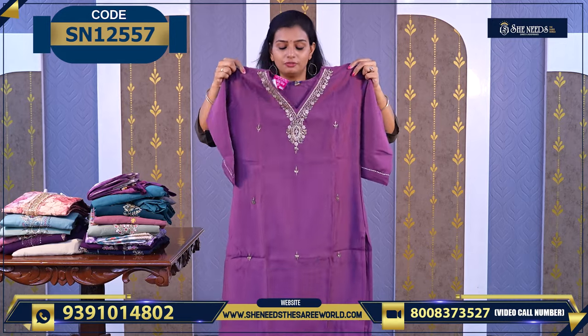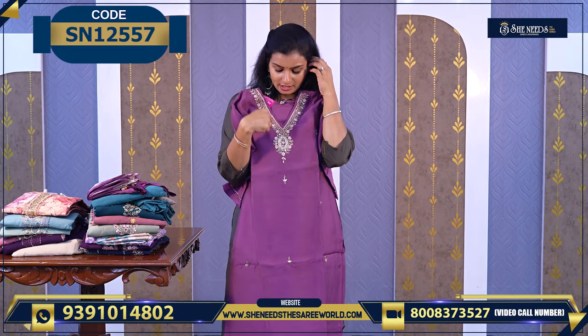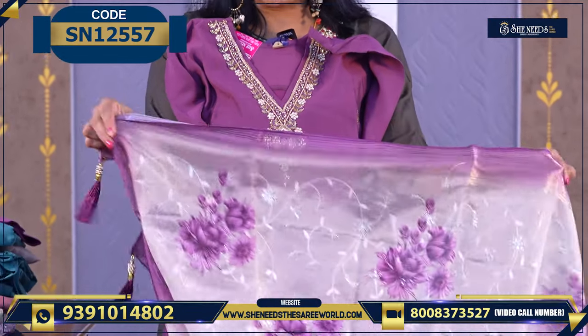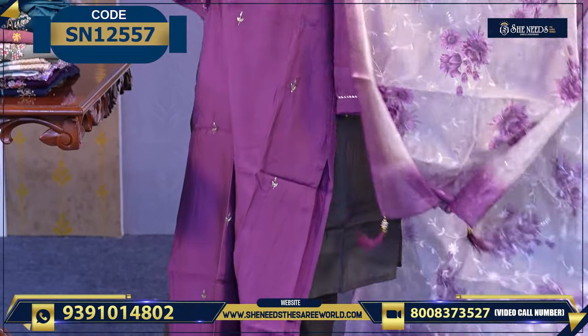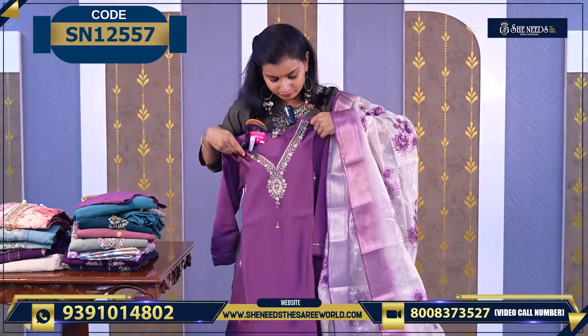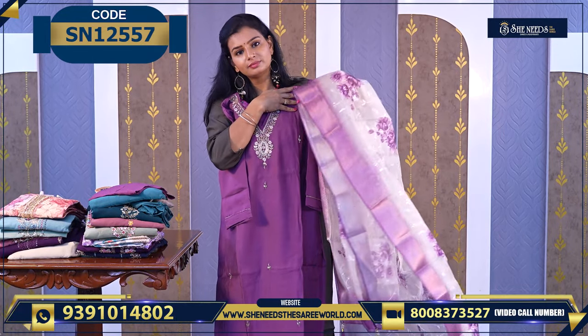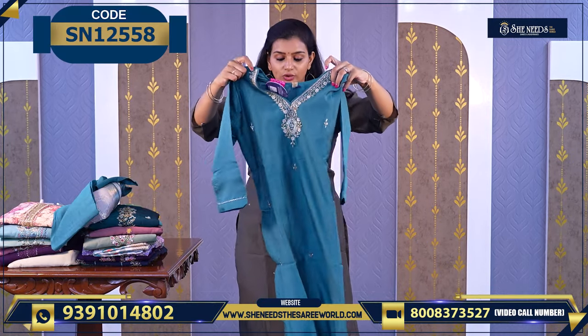Another beautiful one for the price 1020 — a lavender color with a beautiful neckline. The top is amazing. This is also 1020 pricing. We also have this color — very beautiful as well.